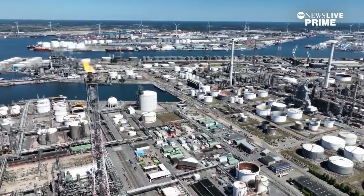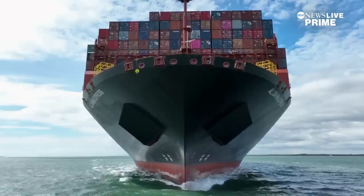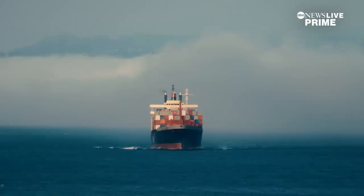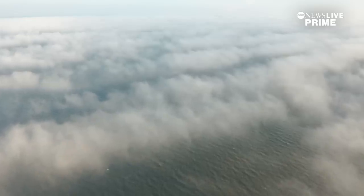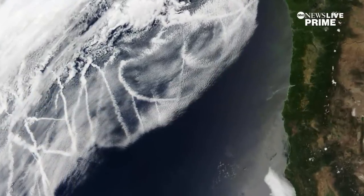All of this to recreate something that humans have unintentionally been doing for more than a century. If you look at satellite images, you can see where ships go over the ocean. The sulfur they're producing from their engines produces small particles in the atmosphere and often leaves brightened cloud streaks — we call them ship tracks. What we would be doing is making a clean ship track out of sea salt.